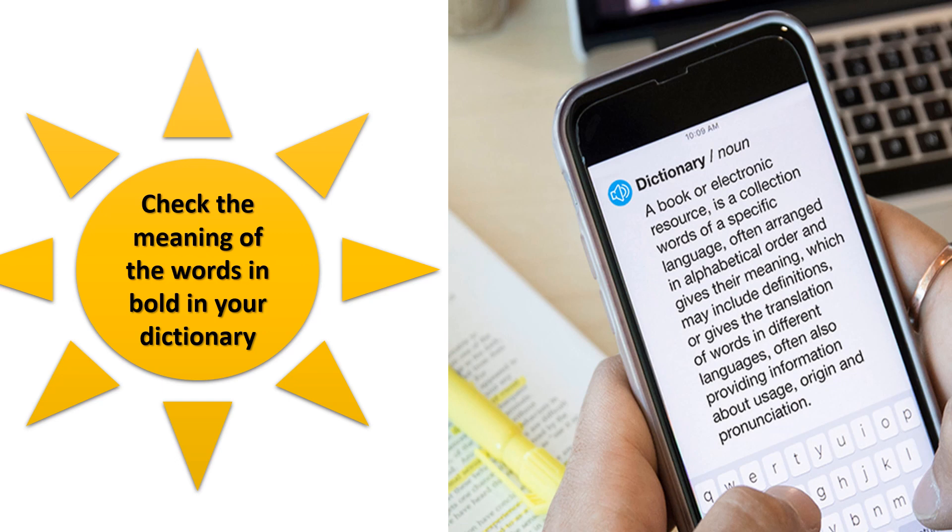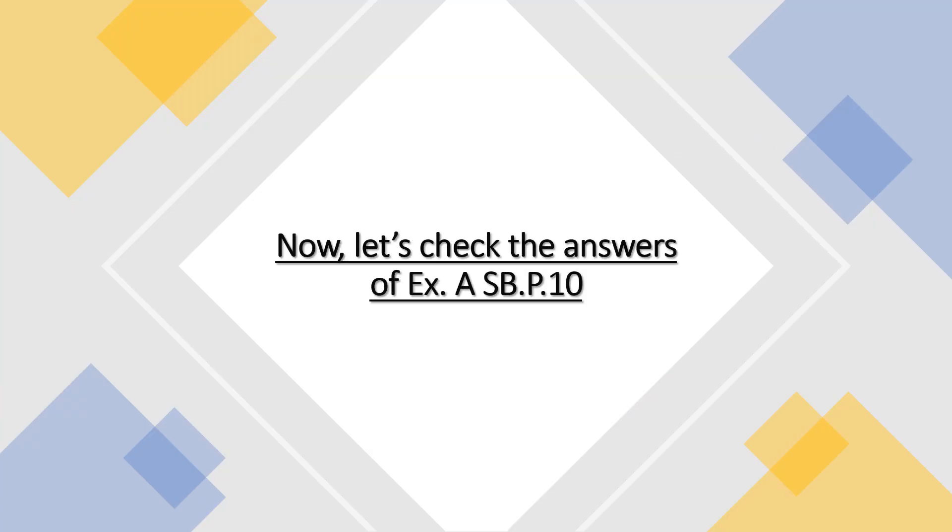Dear students, after reading the article and trying to guess the meaning of the words in bold, now it's your turn to check the meaning of the words in bold in your dictionary. You may use your electronic dictionary on your mobile phone, from the internet, or the traditional paper dictionary. Now it's time to check the answers of Exercise A, Student Book page 10.